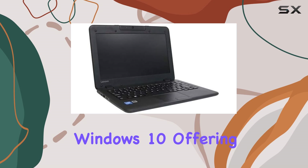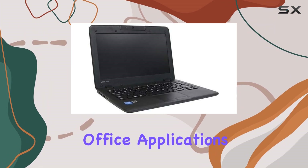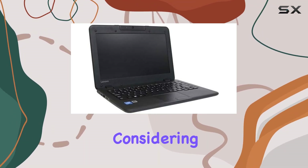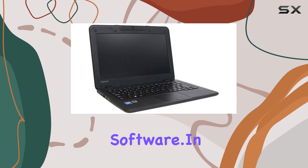The ThinkPad N22 runs on Windows 10, offering a familiar interface with all the advantages of Microsoft's ecosystem, including Office applications, OneDrive, and Cortana. However, considering the specifications, users might experience some slowdowns when multitasking extensively or running heavier software.